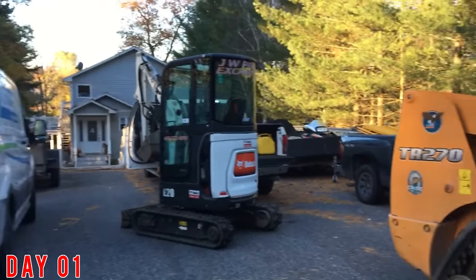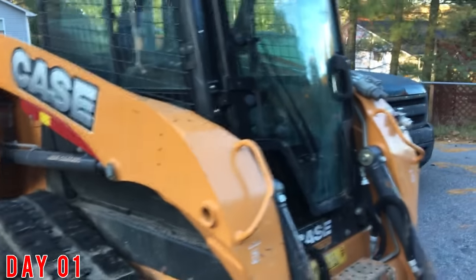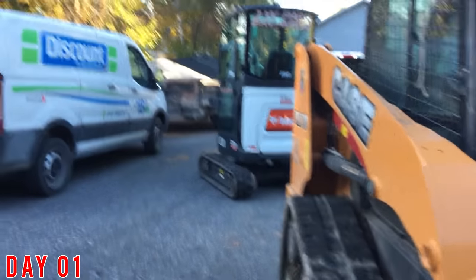We're getting the machines fueled up right now, warming them up a little bit, and then we're going to get to the backyard. I'll show you guys where we're excavating, and then we're going to get to it.